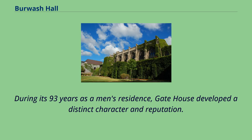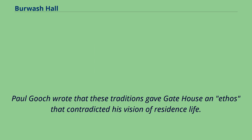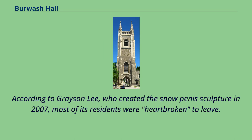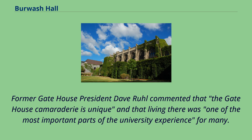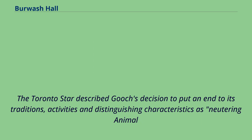During its 93 years as a men's residence, gate house developed a distinct character and reputation. These antics included pranks, toga parties, streaking, caroling to other residences, hazing rituals, beer bashes, and incessant pounding on the gate house table in the dining hall. Paul Gooch wrote that these traditions gave gate house an ethos that contradicted his vision of residents' life. The all-male gate house was known as a social center and spirited, tight-knit community. According to Grayson Lee, who created the snow penis sculpture in 2007, most of its residents were heartbroken to leave. Former gate house president Dave Roll commented that the gate house camaraderie is unique and that living there was one of the most important parts of the university experience for many. The Reuters news agency nicknamed gate house U of T's Animal House because Donald Sutherland's memories of its parties are said to have influenced the script of the 1978 movie. The Toronto Star described Gooch's decision to put an end to its traditions, activities, and distinguishing characteristics as neutering Animal House.